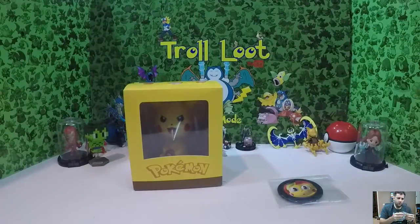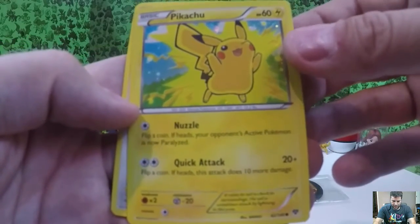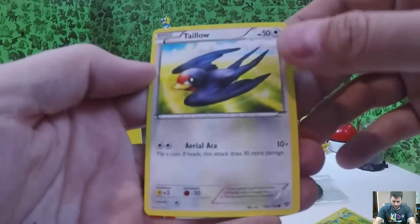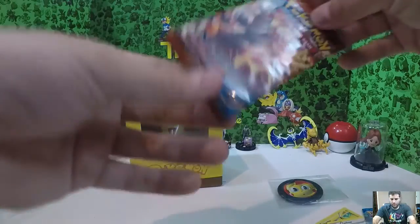Let's just open it — this must be Pikachu December for Pokecrate. There are actually more than one card in there. So there's a Pikachu common — looks pretty sweet, with the Nuzzle attack and Quick Attack — and Taylo, and that's it. So it's just a two-card pack.